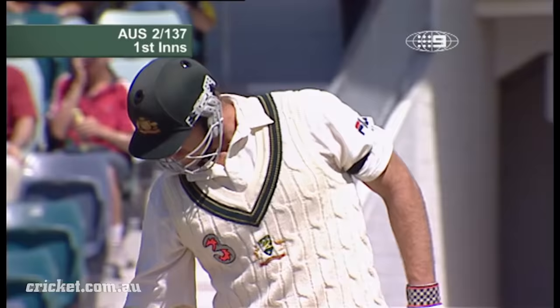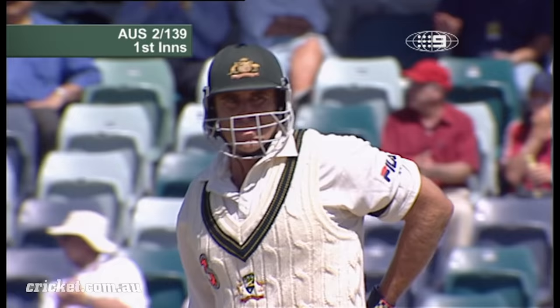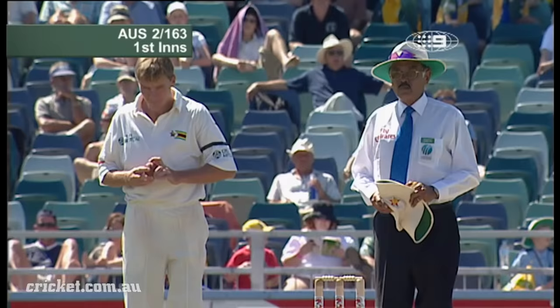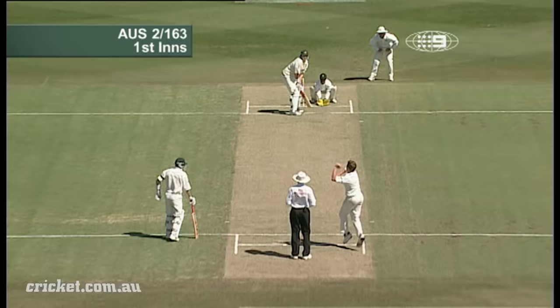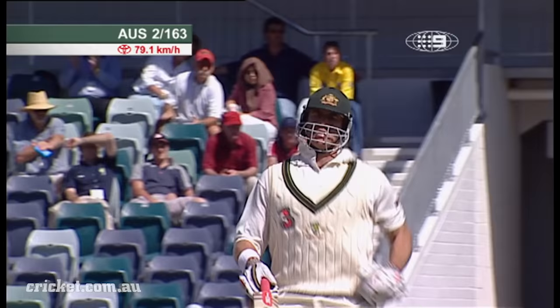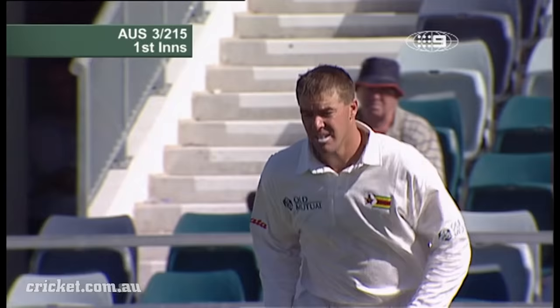There he goes. Good use of the feet. Tremendous timing and power. Brings up his 50. That's a good shot. Just a little bit of room outside off stump and, well, once again, he's found the gap.